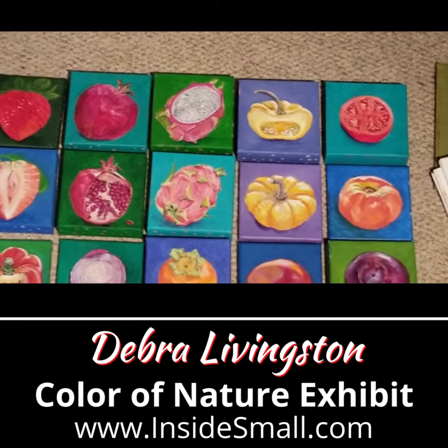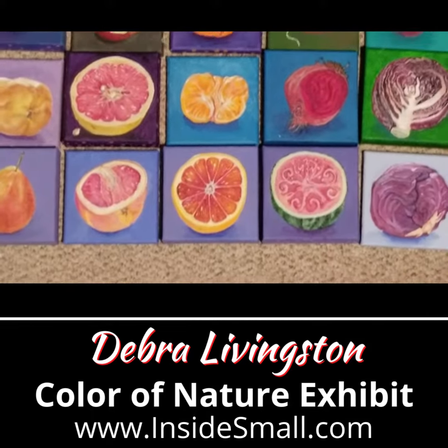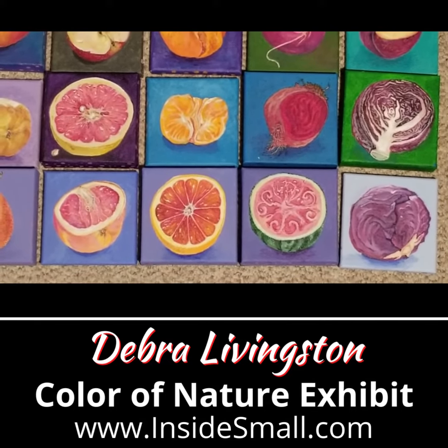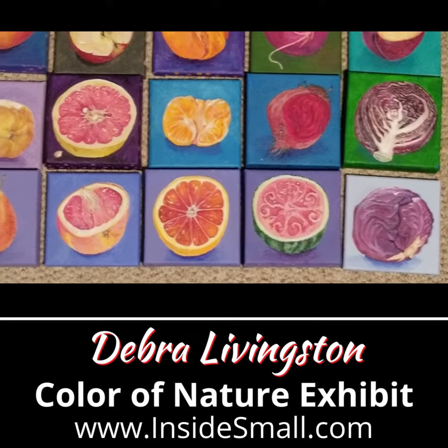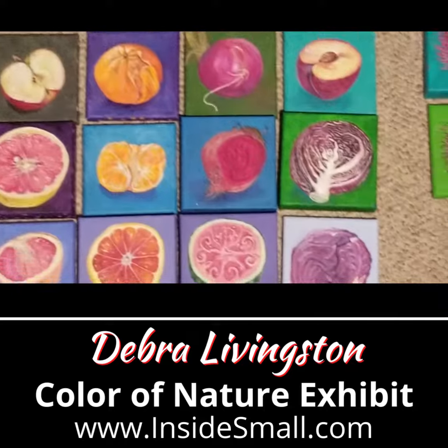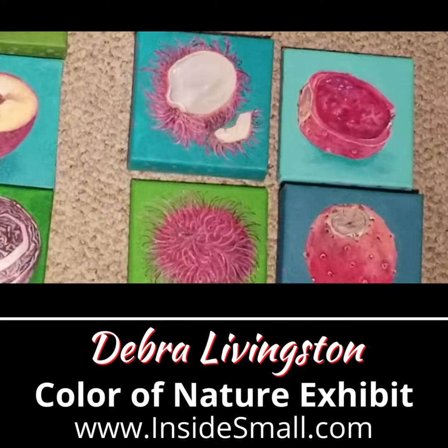There was no accounting for scale. The watermelon and the clementines take up the same space on the canvas. I also didn't want to repeat anything. So the more I painted, the more unusual my subjects became. However, I did open up many and painted the beautiful insides.